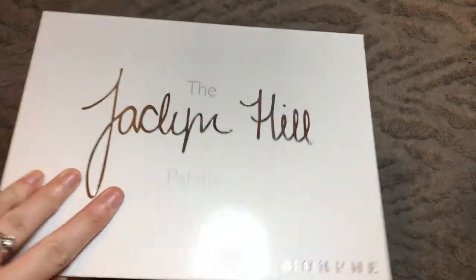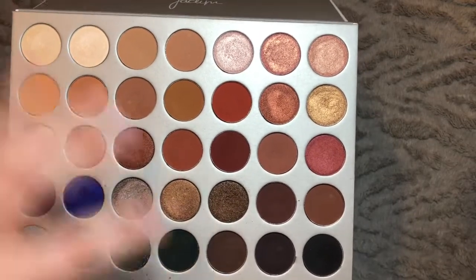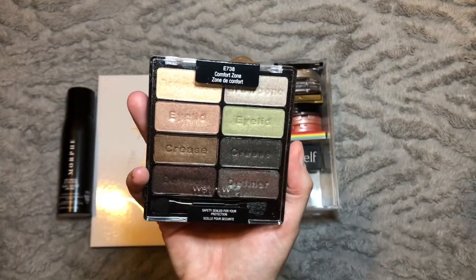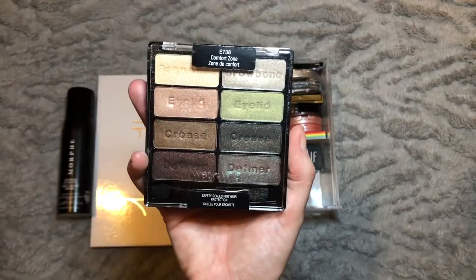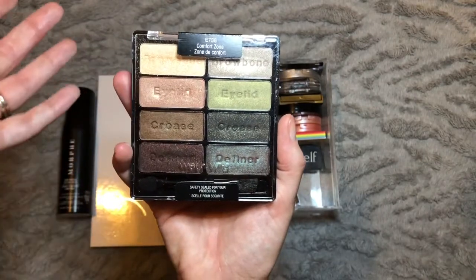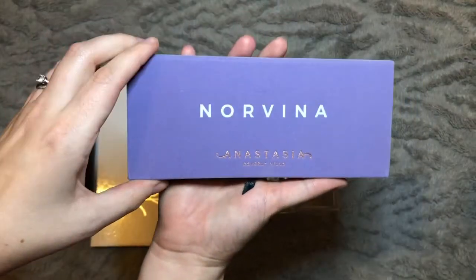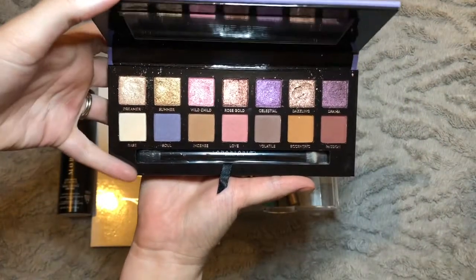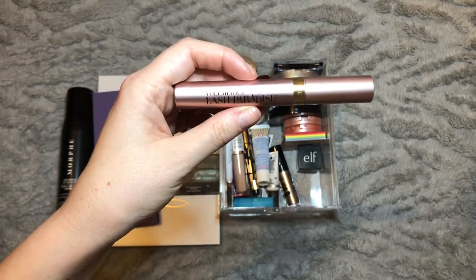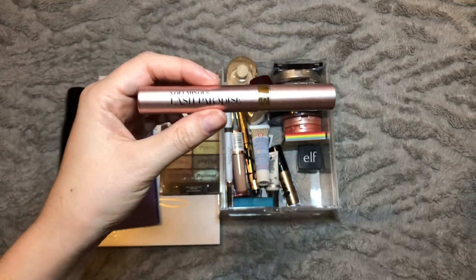For eyeshadow palettes, I want to bring back the Morphe Jaclyn Hill Palette — I've really missed having this one. Having used similar shades in the Nubian Palette, it feels like the perfect time to pull this out. I also want to stick in the Wet and Wild Comfort Zone Palette — I've had this in my collection for some time and it's the old formula. I'm mainly keeping it for some of the more unique shades in it. The final eyeshadow palette is the Anastasia Beverly Hills Norvina Palette — I bought this a few months ago and really enjoyed using it, so I want to give it some more love.